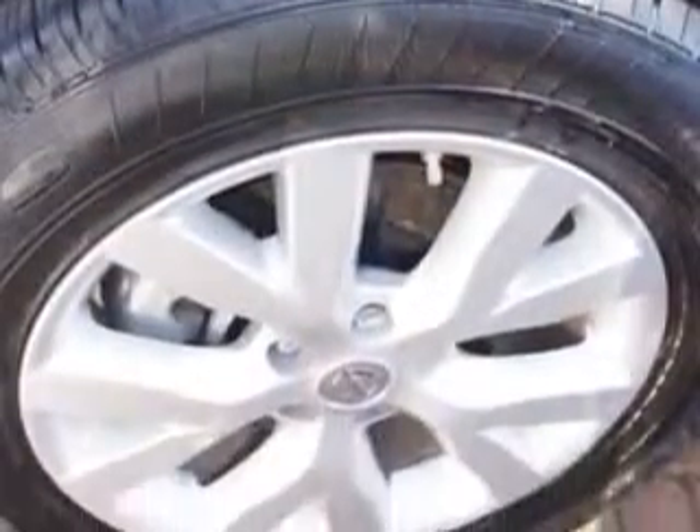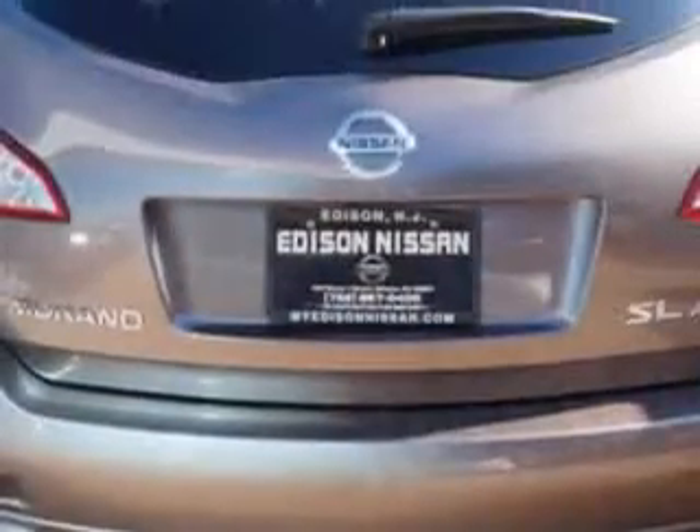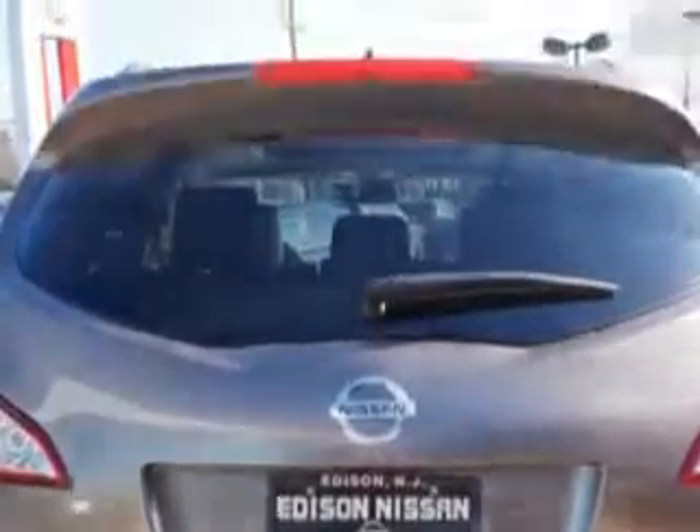Enjoy this great SUV with features like Fuel Data Display, Cargo Light, Overhead Console, Auxiliary Audio Input, Push Button Start, Multi-Function Display, Tire Pressure Monitoring System, Ambient Light Package, On-Steering Wheel Audio and Cruise Controls, and much more.